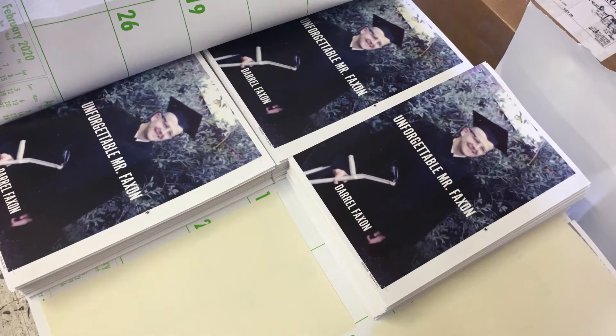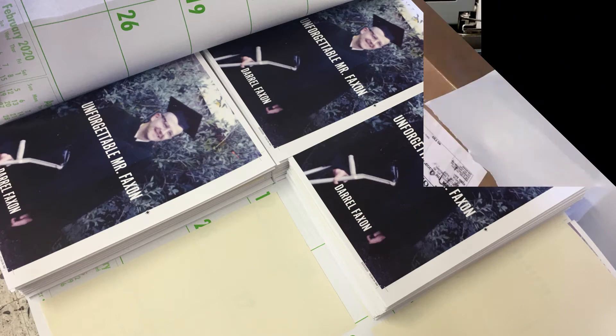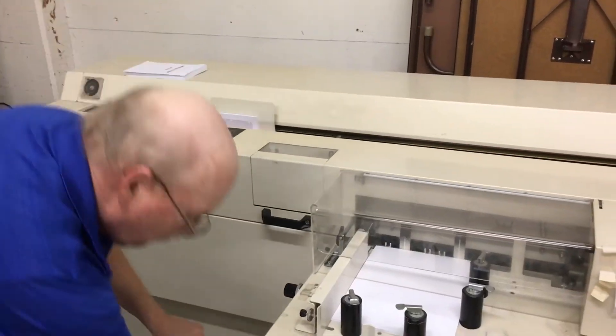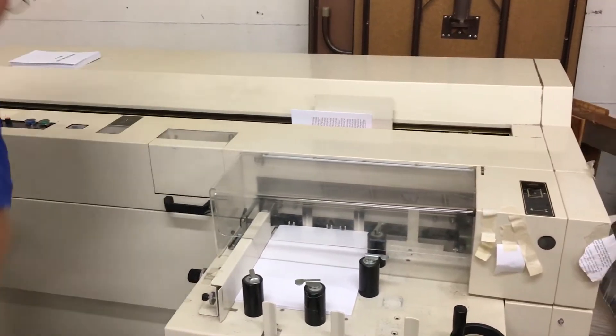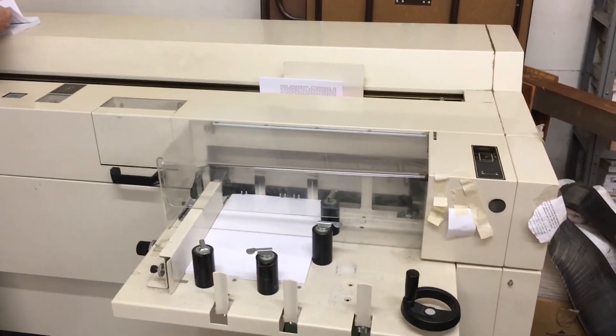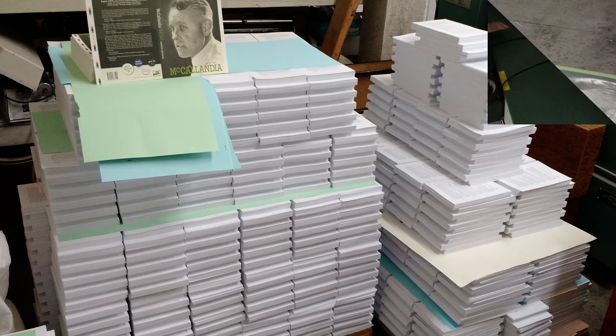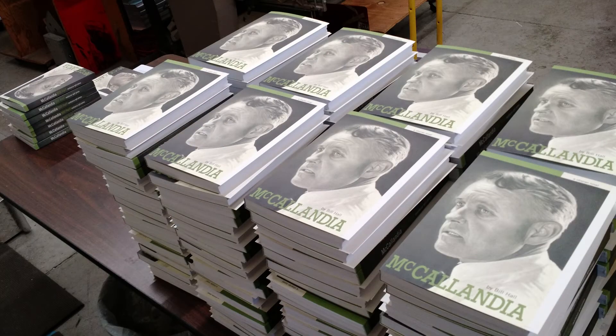Once the final design specifications have been decided on, the book's chapters are assembled and a final proof has been approved, we are ready to print. Both printing and bindery, with only a few exceptions, are all accomplished here in-house. Different options exist for printing based on book length, size, the number of books being produced and cost.